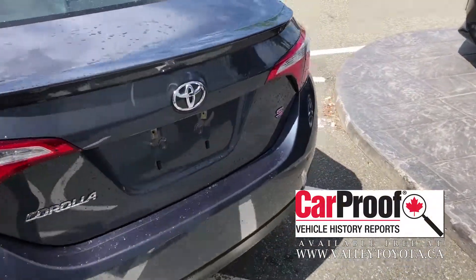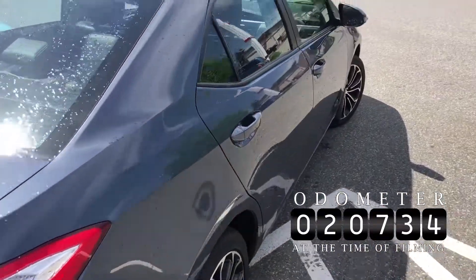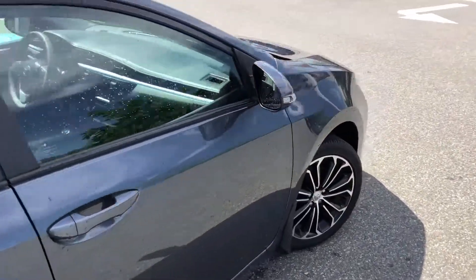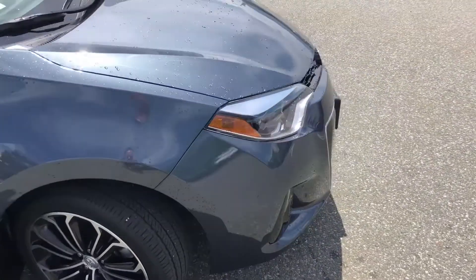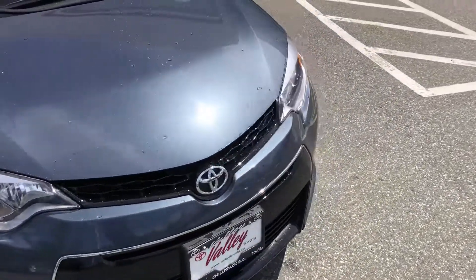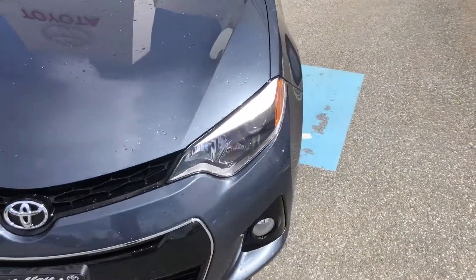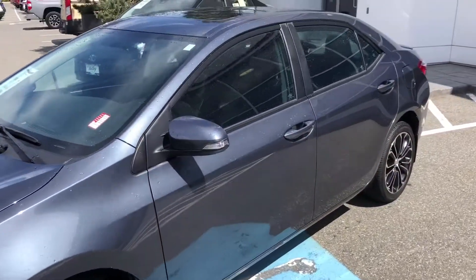This is accident-free and the car only has 20,734 kilometers at the time of filming. This is a 2016 with just over 20,000 kilometers. It's a one-owner car that was purchased and serviced here at Valley Toyota in Chilliwack, BC. The client decided to upgrade into a 2018 RAV4 that we had here in stock.